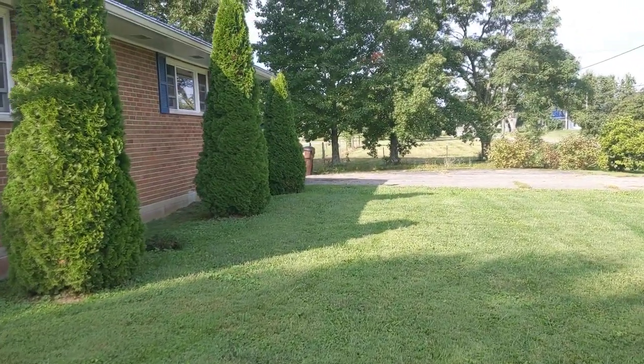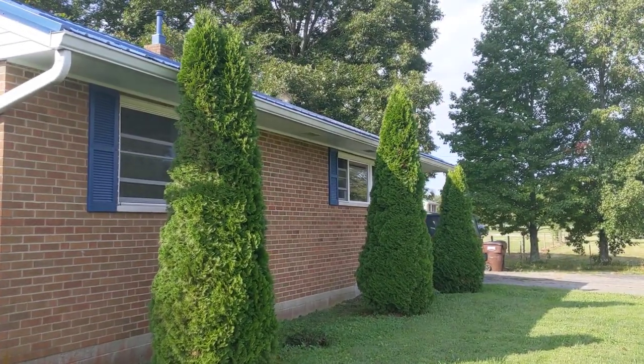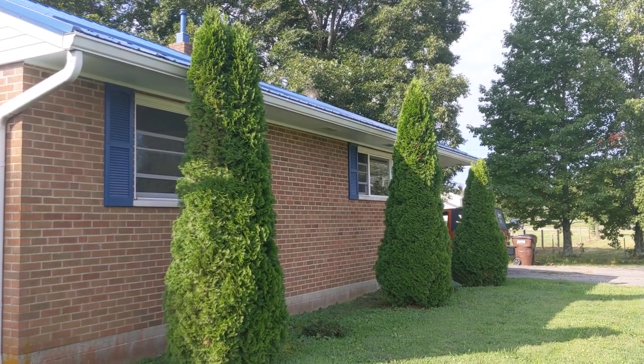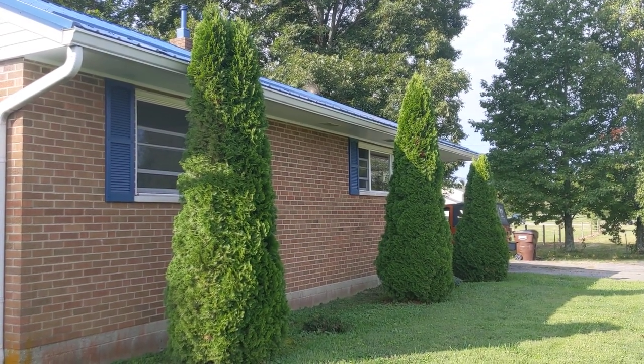These arborvitae in the front — when we moved here six years ago, those were only up to about my knee, and now they're over the roof line. I'm real pleased with those.